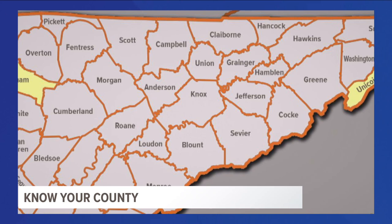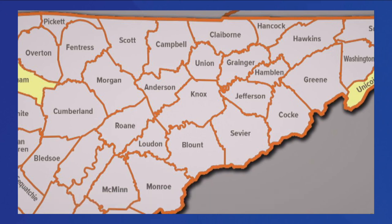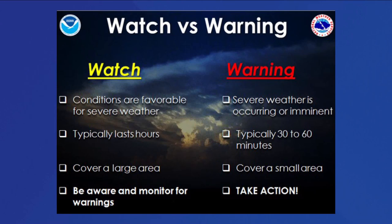When storms are approaching, you need to know what county you live in and be able to find yourself on a map. Know the names of the counties that surround yours — for example, if storms are in Anderson County moving southeast, folks in Knox County need to pay attention, while folks in Scott and Campbell counties would know storms are moving away from them. Know the difference between a watch and a warning: a watch means conditions are favorable for severe weather development; the Storm Prediction Center issues these well before storms arrive, covering a larger area for a couple of hours. This is the time to be watching and paying attention to changing weather conditions.